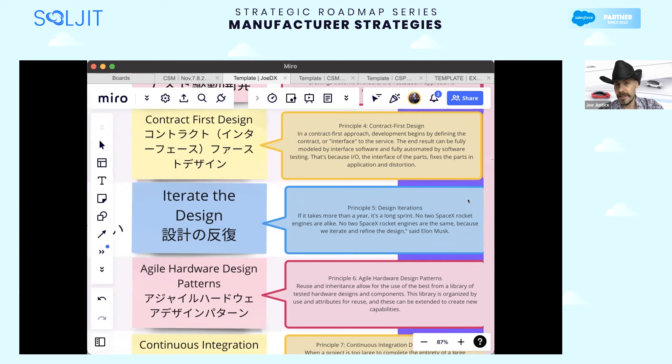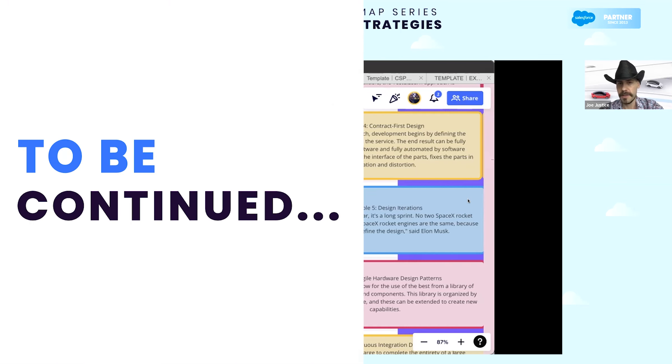No two SpaceX rocket engines are alike — no two are the same because we iterate and refine the design, as Elon Musk says. SpaceX makes a new rocket engine with a new design every one day now. That's because over more than 10 years, more and more automated tools have been added to complete these XM practices automatically at design time. So while a new rocket engine is being designed, the relevant tests are being largely autonomously designed at the same time. SpaceX has developed a phenomenal software and hardware suite that automates more and more of these aspects, which is what reduces the length of these product cycles.